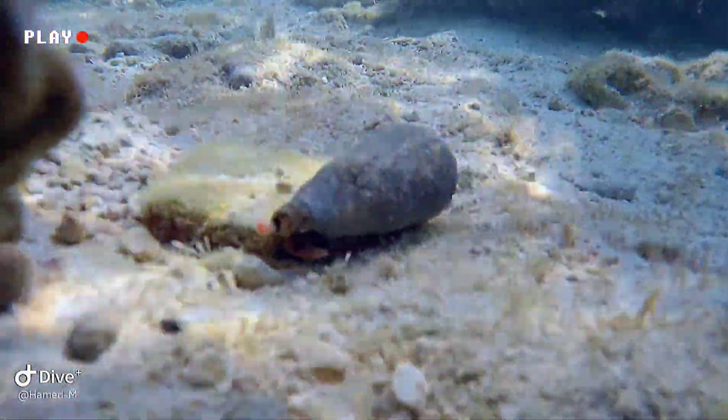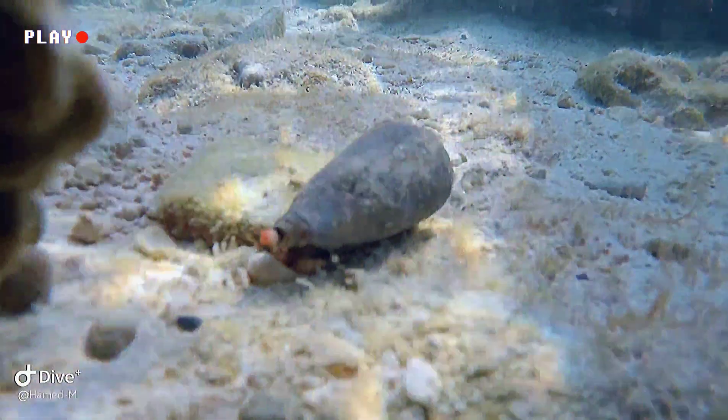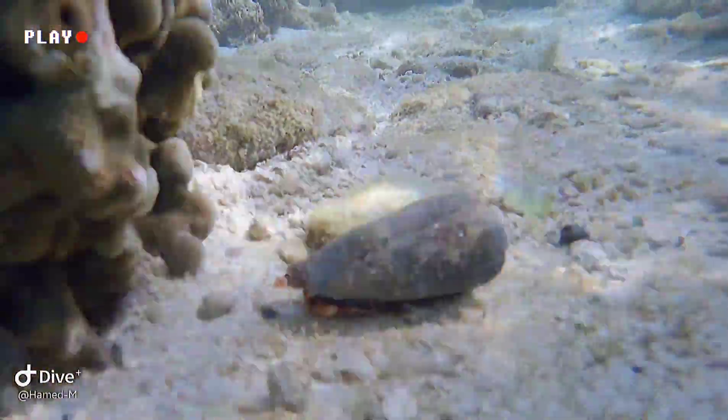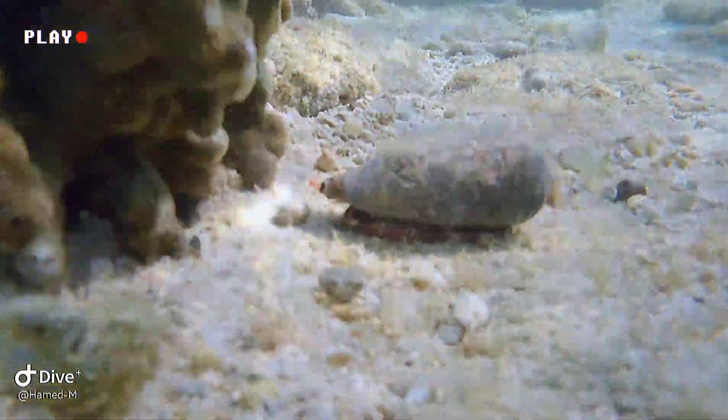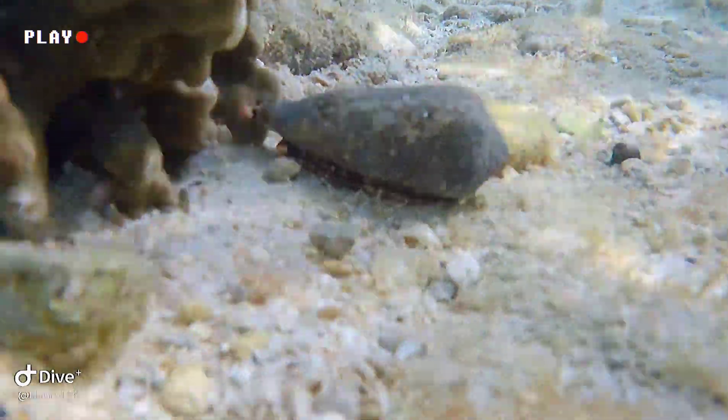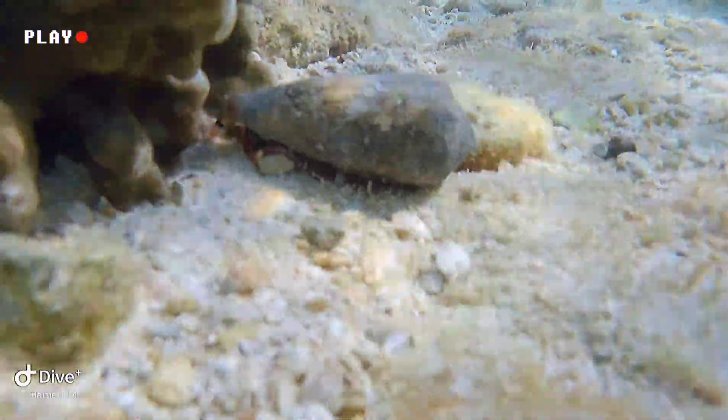Its shell is typically yellow, orange, or brown with distinctive dark brown or black markings that resemble textile patterns, hence its common name. The snail's venom is produced in a specialized gland located in its mouth and is delivered through a hollow, harpoon-like tooth called a radula.